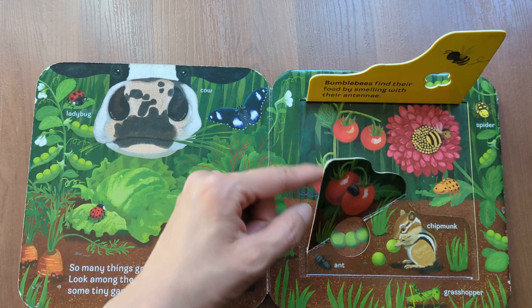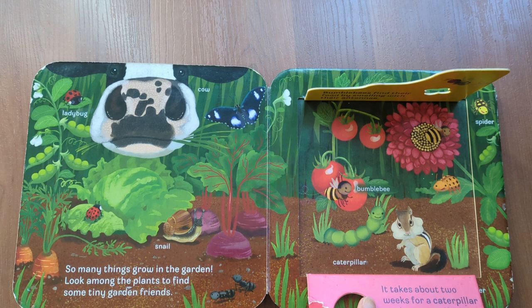Bumblebee, caterpillar. It takes about two weeks for a caterpillar to change itself into a butterfly.